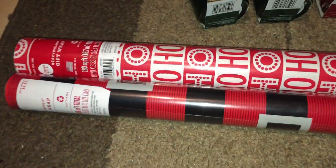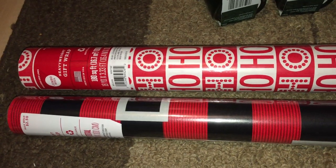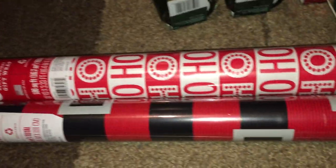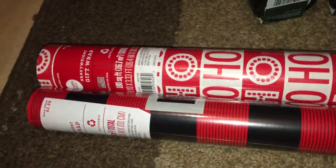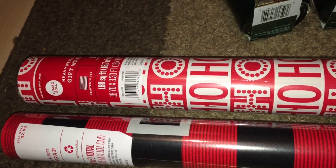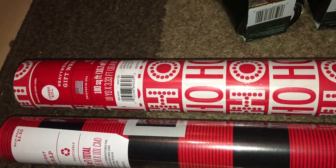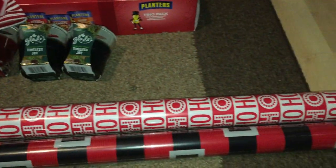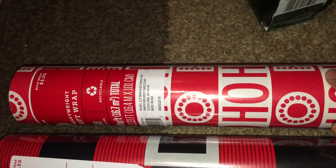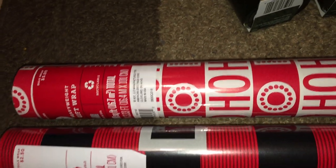The first thing is the wrapping paper. This one is a jumbo roll that says ho ho ho. It has 180 square feet in total, or 18 yards by 3.32 feet. It's really big and kind of heavy. It used to be $5 and after 90% off, it came out to $0.50, which I thought is a pretty good deal.